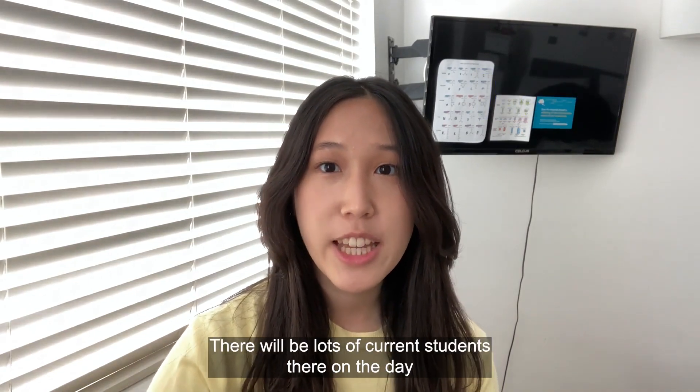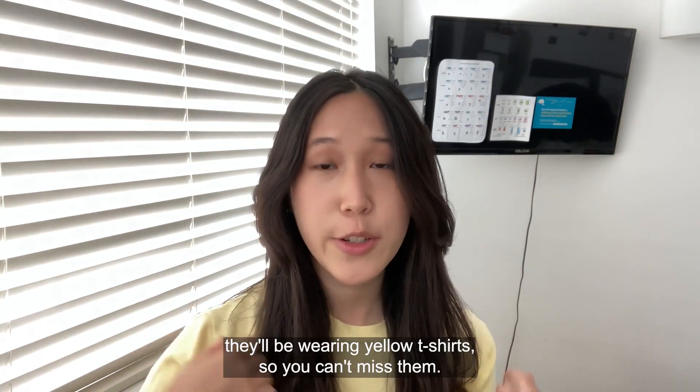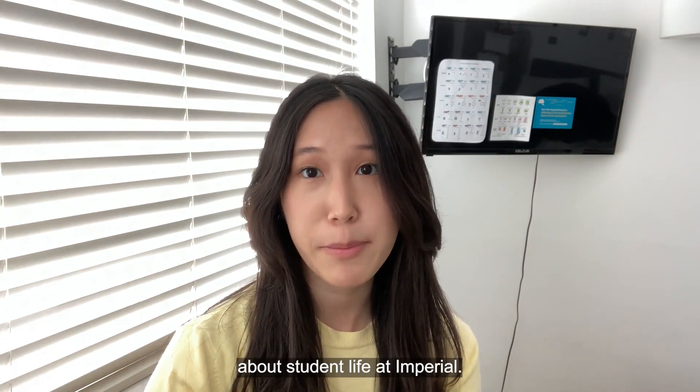Four: chat to our students. There will be lots of current students there on the day — they'll be wearing yellow t-shirts so you can't miss them. They're super friendly and happy to answer any questions you might have about student life at Imperial.